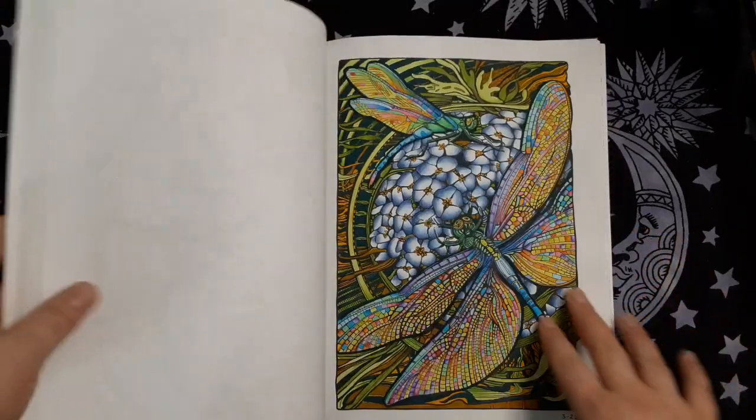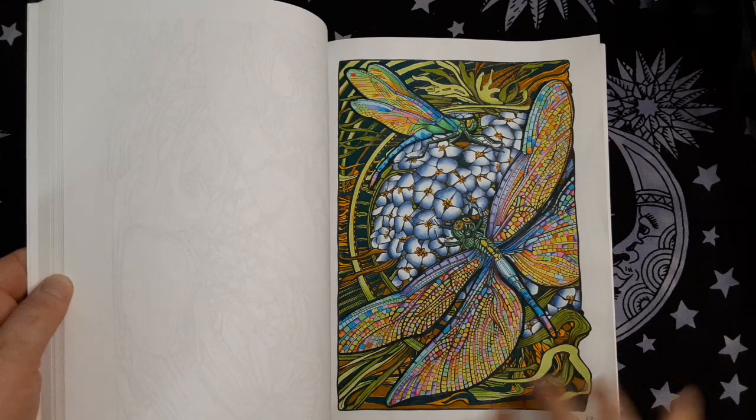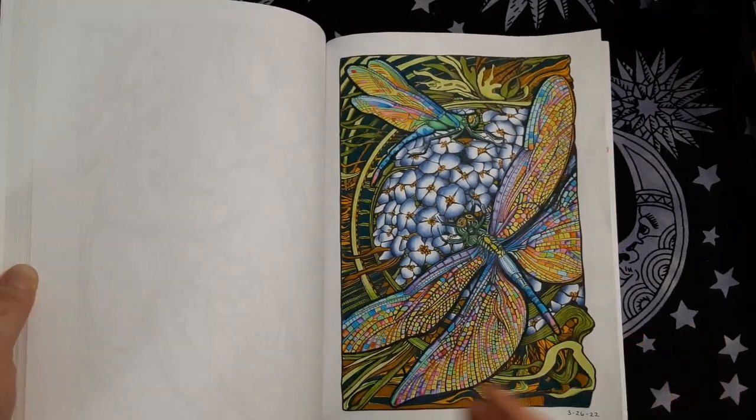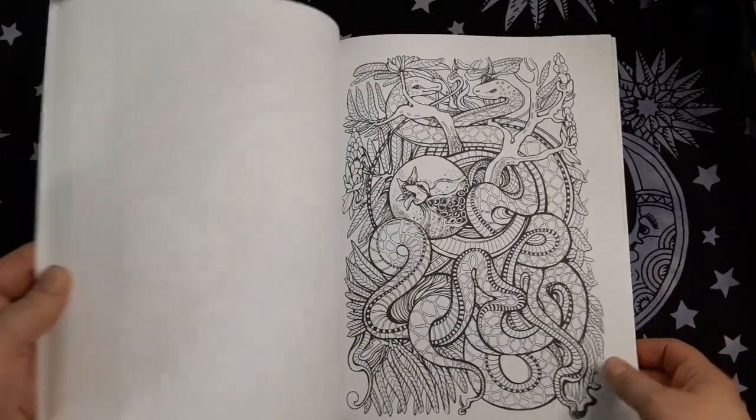I want to do more in this book now. They seem so intimidating, but once you start getting color on, it becomes a bit simpler. I don't know how to explain it, but it suddenly becomes understandable.